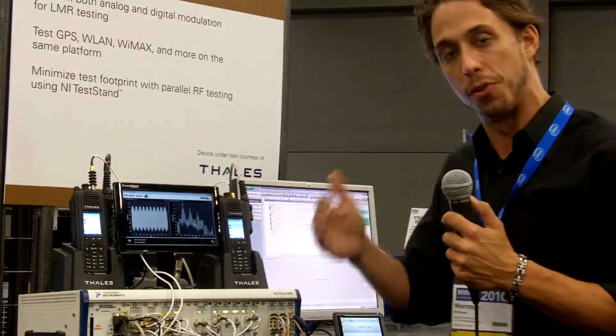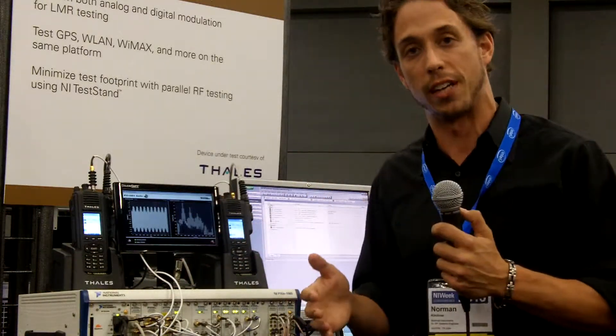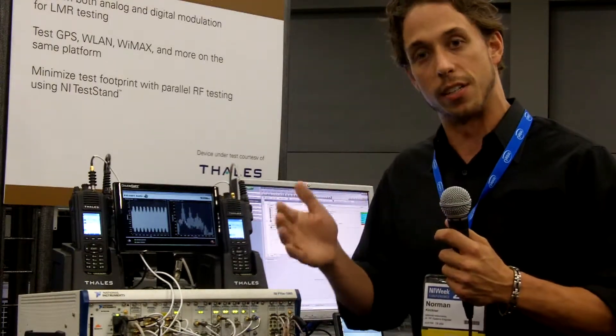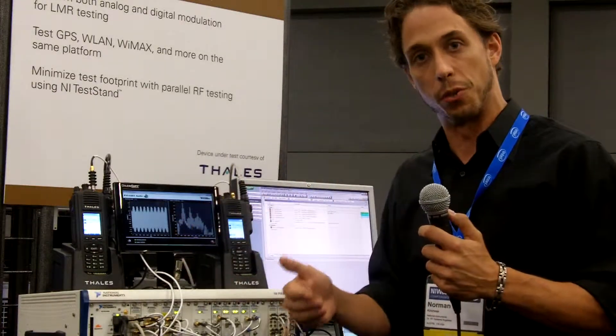What we're utilizing is a test stand in the background to actually execute both units at once, and a variety of switching in PXI utilizing our switch executive, which automatically takes care of arranging the tests and determining which radio goes into transmit tests and which radio goes into receive tests.